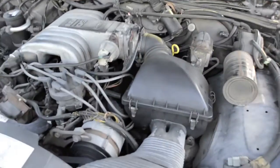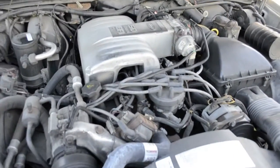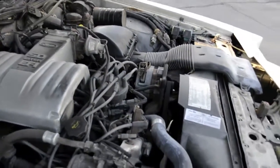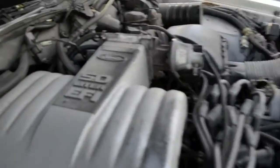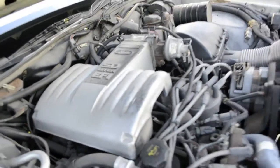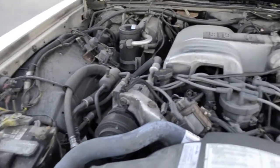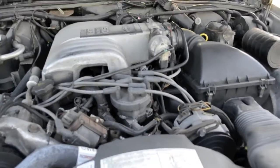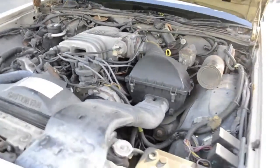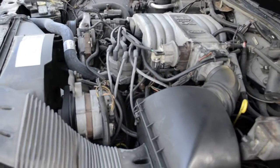It did have some problems. We had to replace the fuel pump when we got it because the car had been sitting for so long. We've also had to do a full transmission rebuild on the car and replace the new linkage cable. It's rocking the Ford 5.0 liter EFI fuel-injected engine. It still has the original R12 air conditioning system that works wonderfully. As you can hear, it runs great.